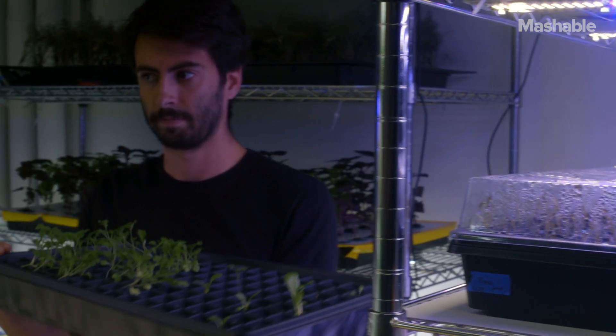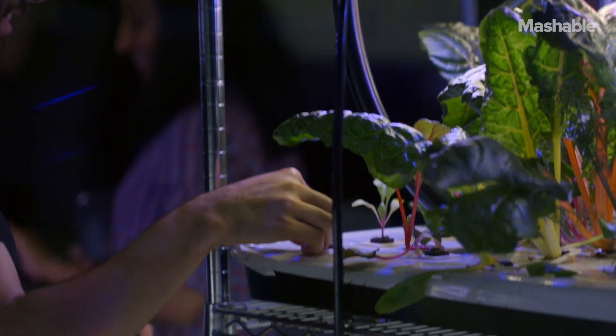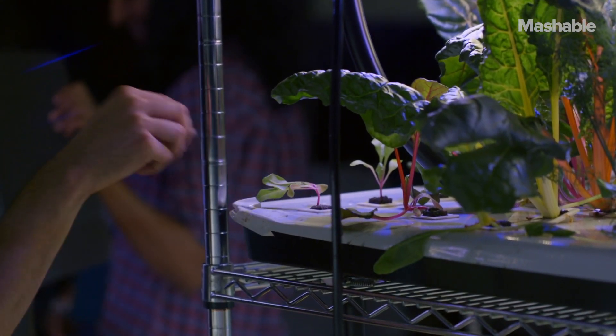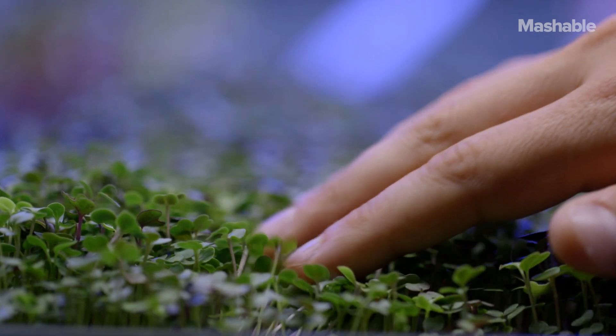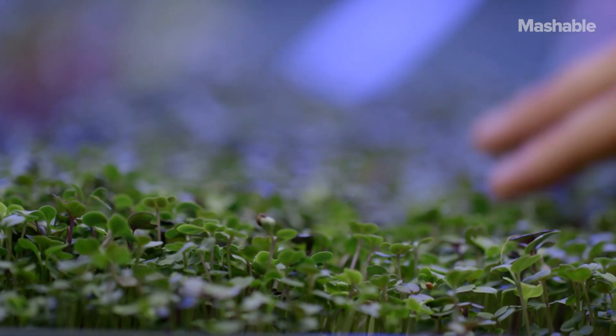We're constantly working on the efficiency and optimization of how much food can be grown in a very small area. Produce in a FarmShelf grows two to three times faster using less resources because we've optimized every condition of what the plant needs. There's little or no skill required and it outputs cheaper, better tasting, more nutritious food.